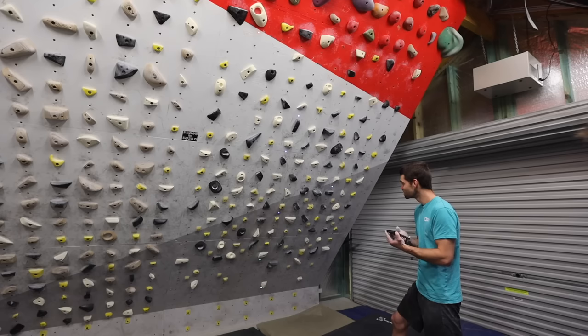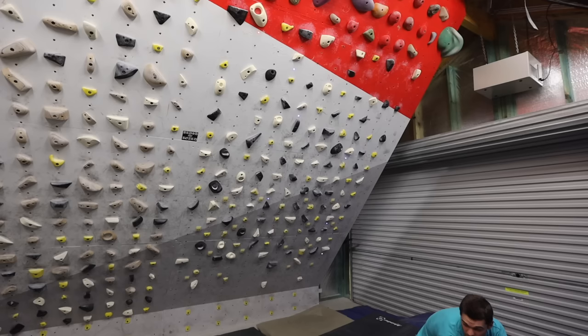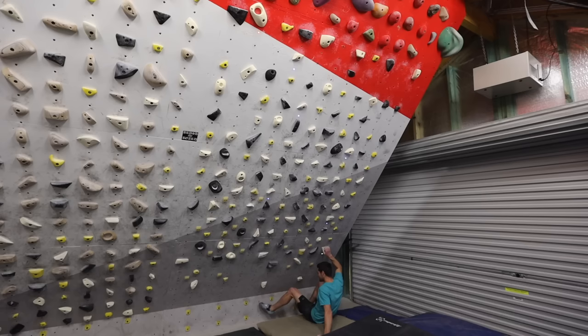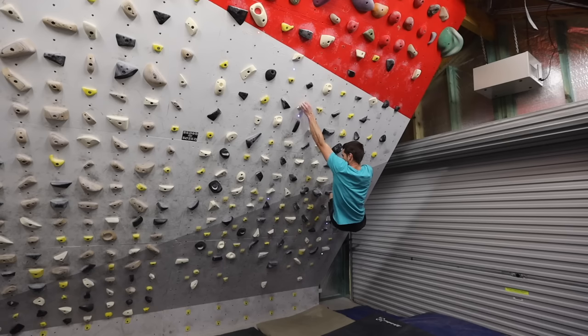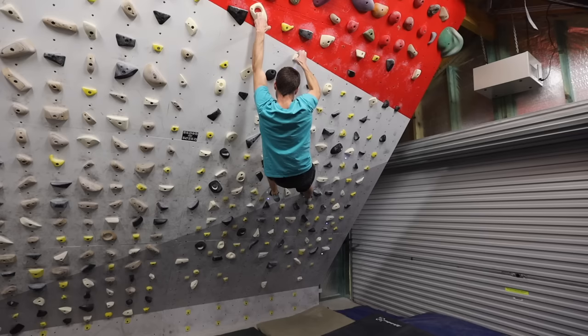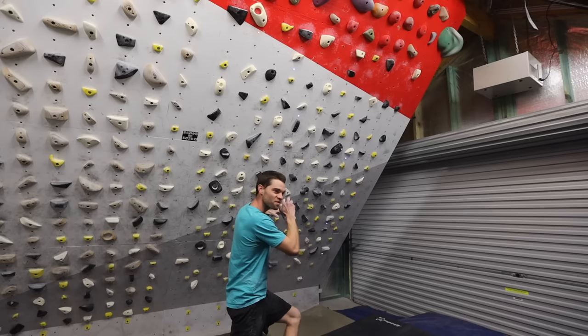Everybody knows Kyle because he is pretty much the most popular setter on nearly all of the sets. He's well known for setting problems where you're struggling to use your feet as you would want to — he loves setting problems where you struggle with the feet. I found myself a little bit weird with my feet here, actually.